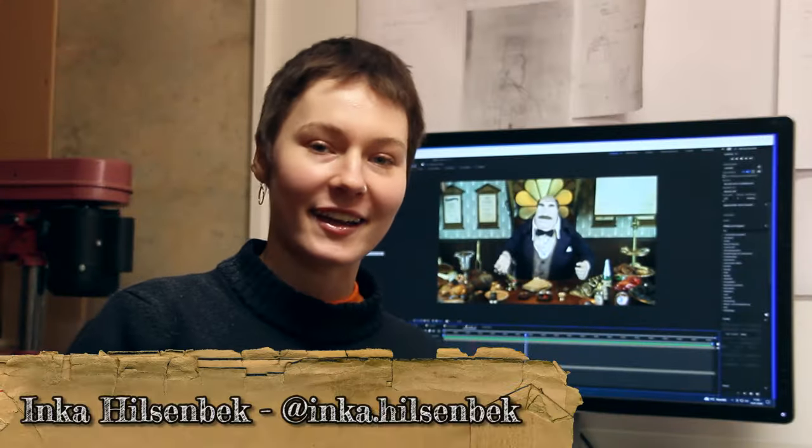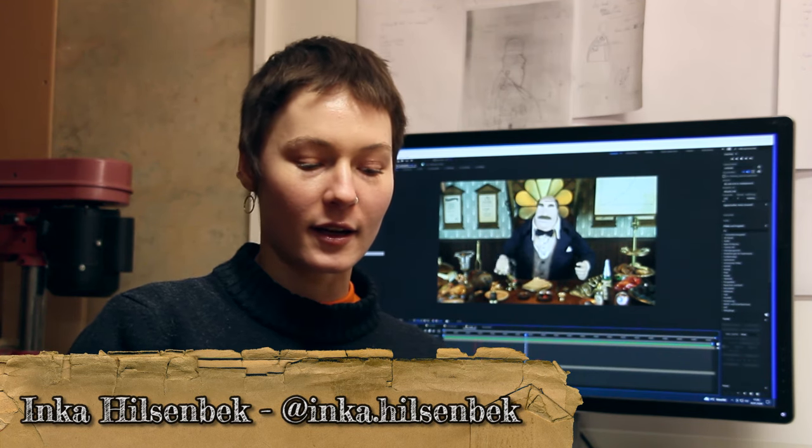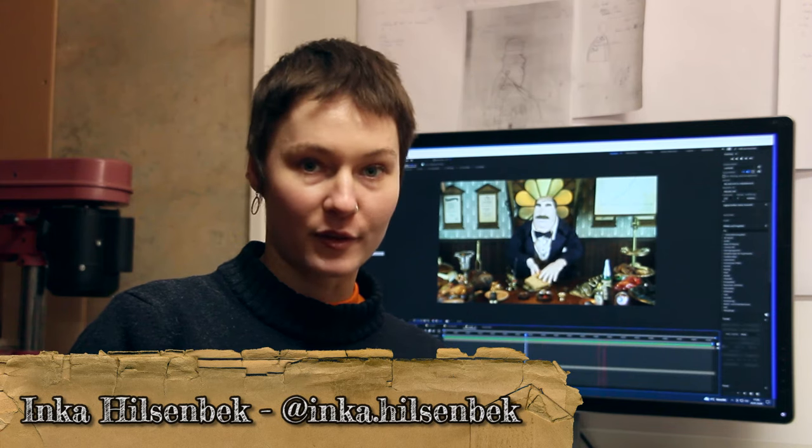Hello and welcome back to a new update for Unbound Clockwork. I have some nice things to show this month, mainly because Inka was with me for another two and a half weeks in January and we started working on the visual post-production of the boss office scene. I am Inka and I have been working for two years with Valentin on the post-production of the movie.